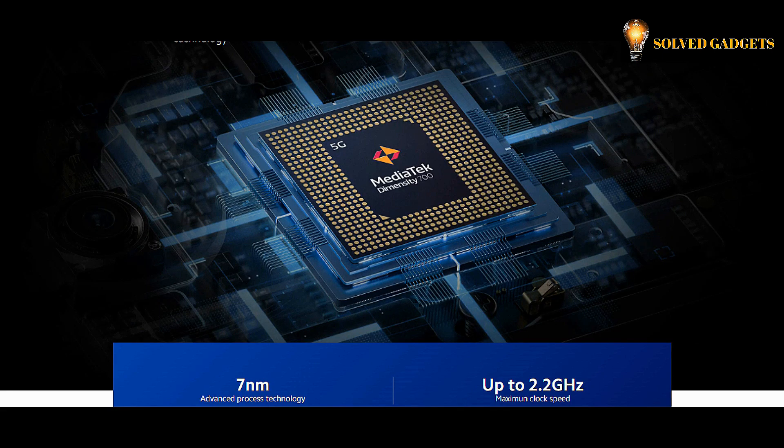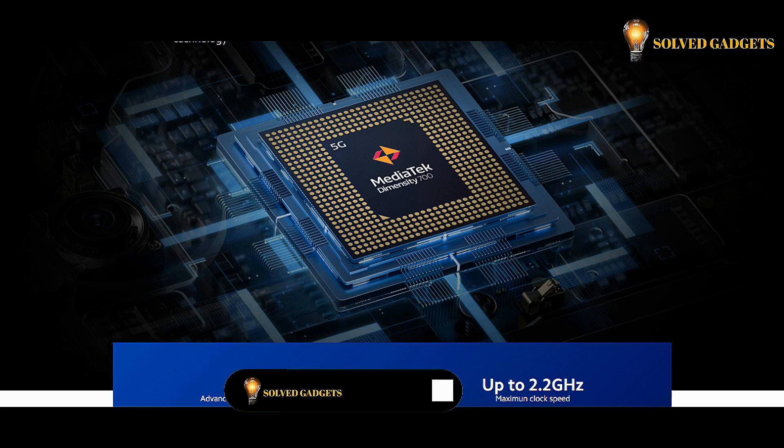High-performance MediaTek Dimensity 700 octa-core processor operating at up to 2.2 GHz clock speed offers superior performance while maintaining lower power consumption, thanks to its 7nm process technology.